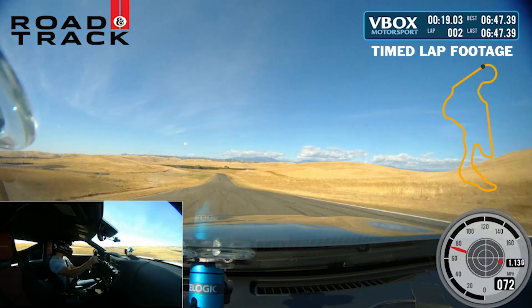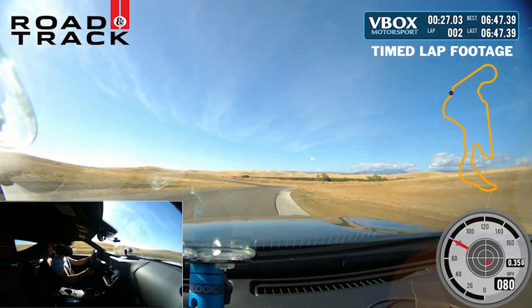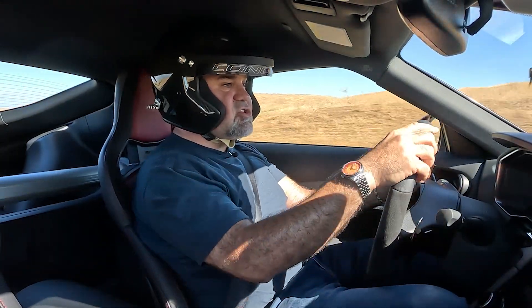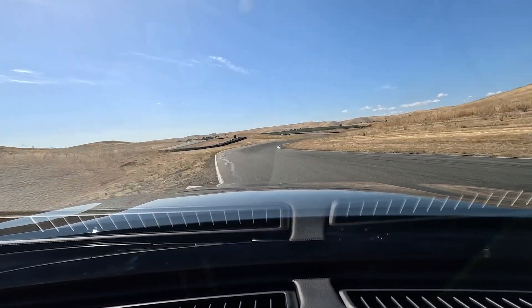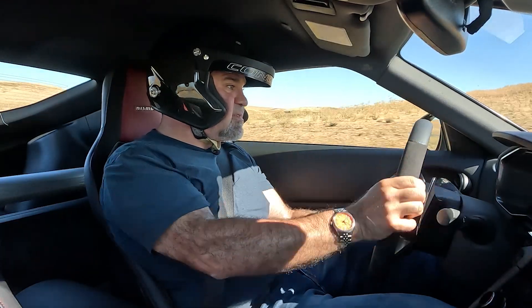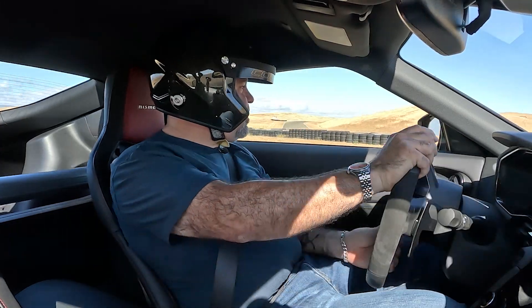I'll admit that when I first went to go drive this car, I was pretty indifferent about it, but now having spent some time with it, it's a phenomenal achievement by Nissan's team. It's massively fun on the circuit. It is quick. And even without the stick, I think it's a fantastic car. Don't get me wrong, I would love to see a stick version of this — I think it would be great. But even without it, just judging what's in front of us here, it's really, really nice.